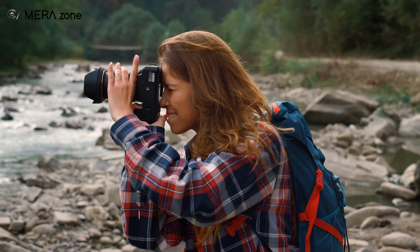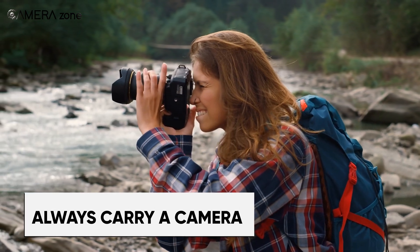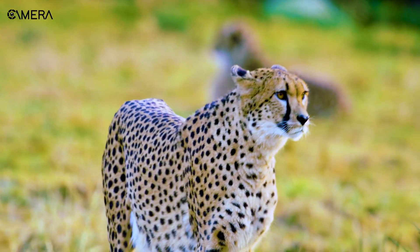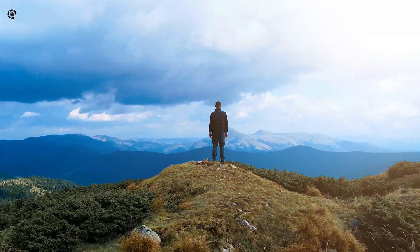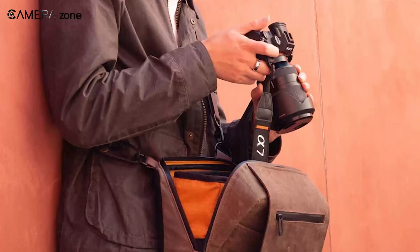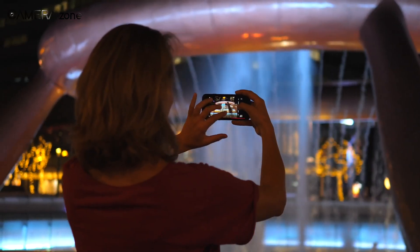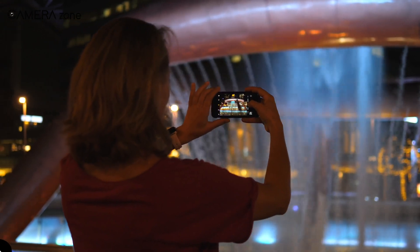You simply never know when unique photo opportunities will unfold, so try to always have a camera on hand. Huge dramatic skies, curious wildlife, golden hour light — I've missed some amazing moments by leaving the house empty-handed. Now I always stash a compact camera in my bag. Quick smartphone snaps work too for spontaneous inspiration, and you can revisit scenes later with your main gear.